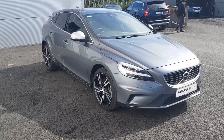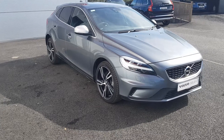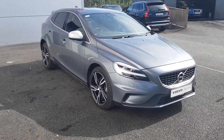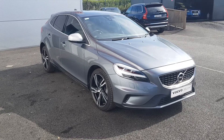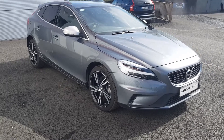The car is finished in osmium grey metallic paint and comes with a host of features such as upgraded alloy wheels, winter pack which includes heated seats and heated windscreen, a rear parking camera and satellite navigation.